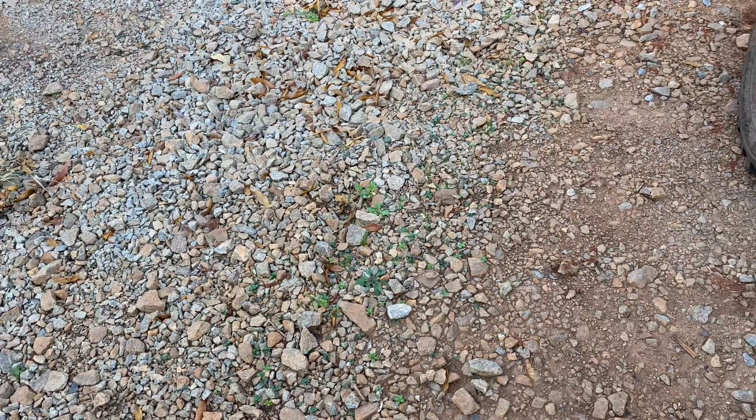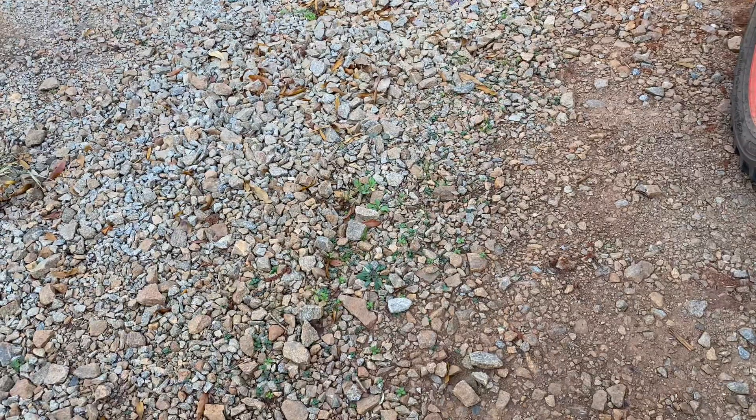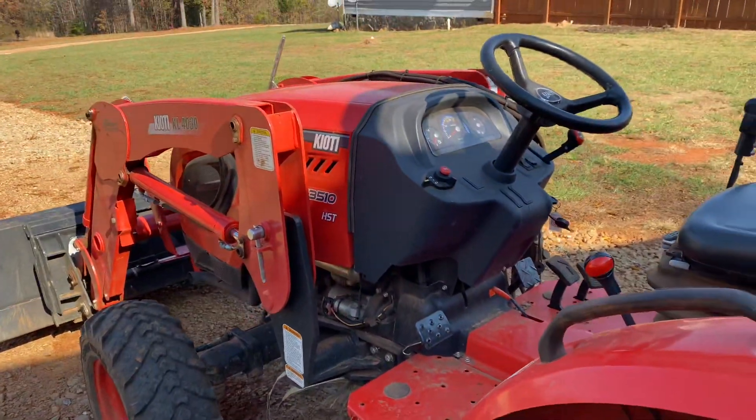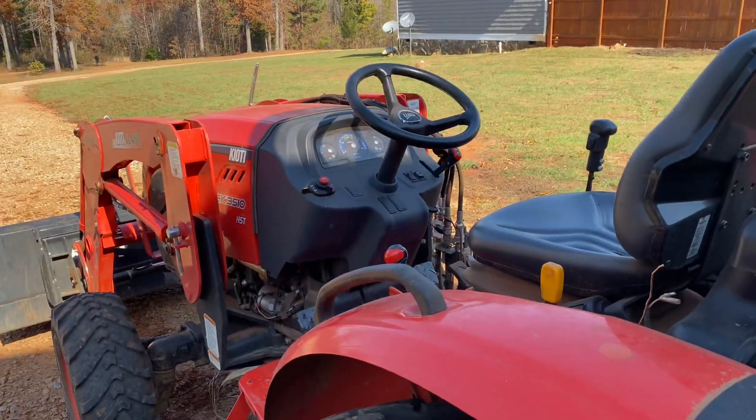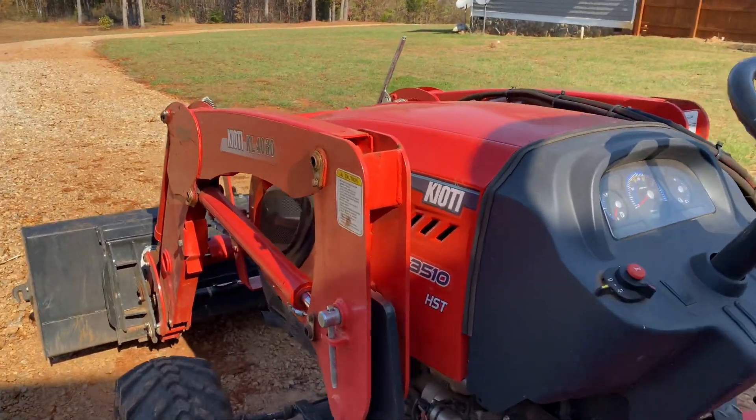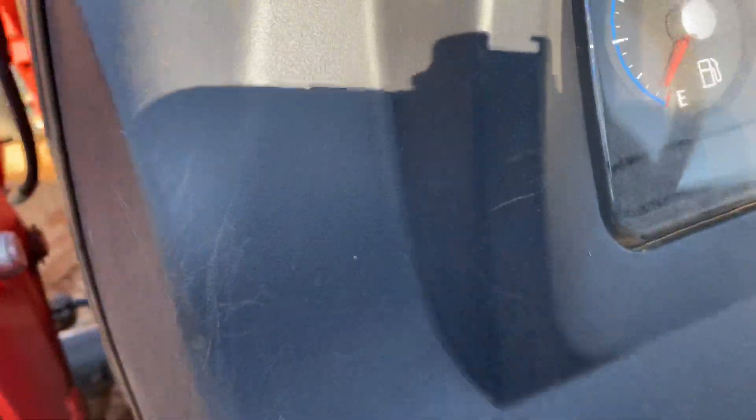Hey, what's up YouTube, this is What's My Gray Garage, and today we have a historical event here. The Coyote KC 3510 with the HST transmission has now clicked 100 hours of service.